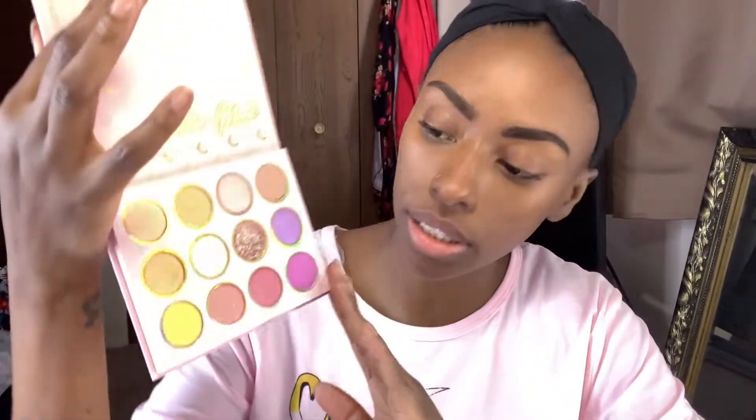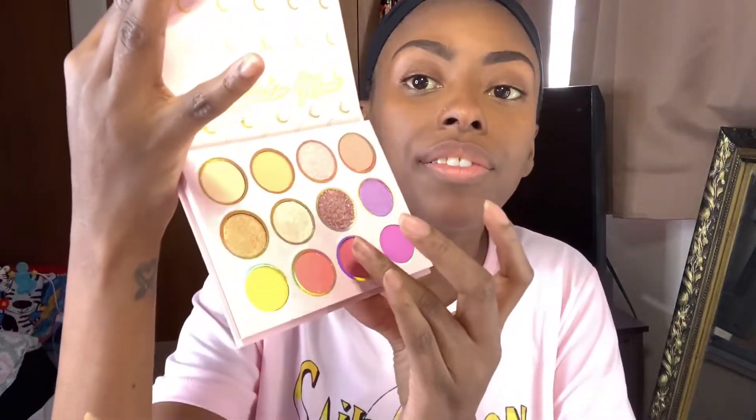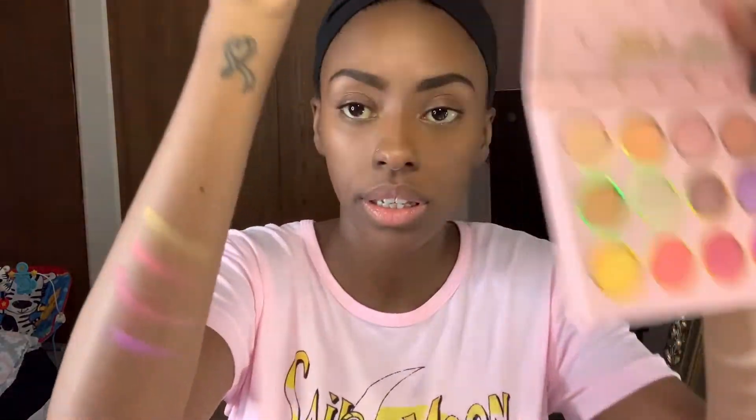Now doing the last row. First color is Justice — justice is showing up. Next color is Tuxedo Rose. Next color is Love — love to see it. And the last color is Miracle Romance. That's the last row, and there you have all the colors together.